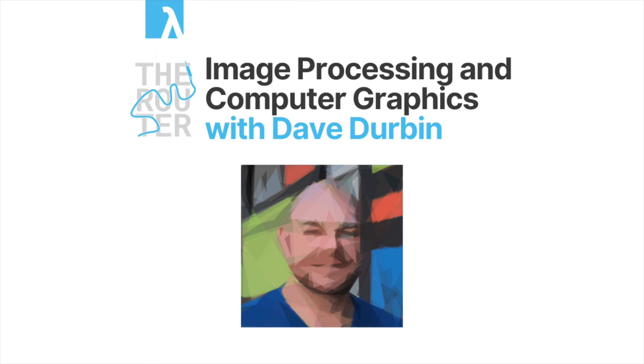Hello and welcome back to another episode of The Router. Today joining me I have Dave Debin from Canva to talk a little bit about image processing and computer graphics. Thank you so much for joining me Dave. Just to start off, give us a brief introduction, a little bit about yourself for those who don't know you.